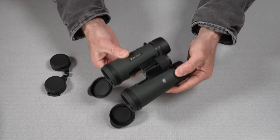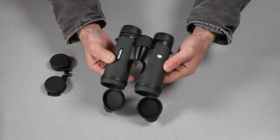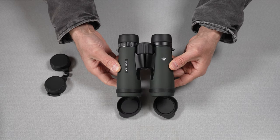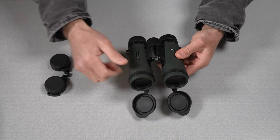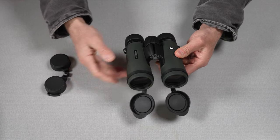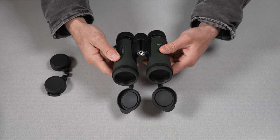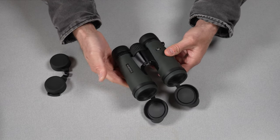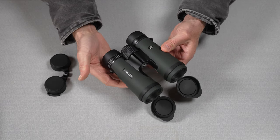Well, I hope you enjoyed this first look and unboxing of this brand spanking new set of Vortex Diamondback 10x42s. If you did, go ahead and hit that thumbs up. And if you've watched this far and you're not a subscriber, consider subscribing. I'm Jimmy for the General Expert channel here on YouTube, and I will hopefully see you in the next one.